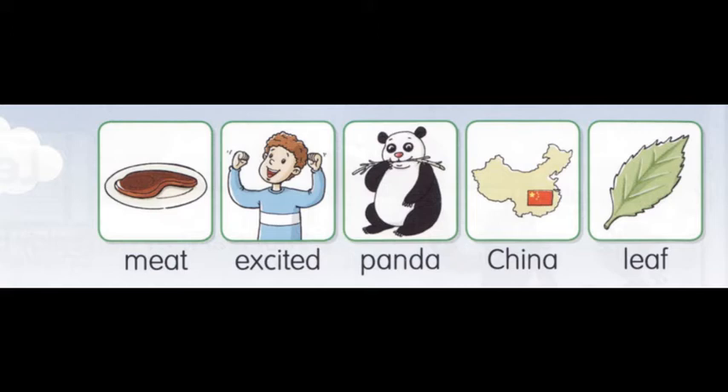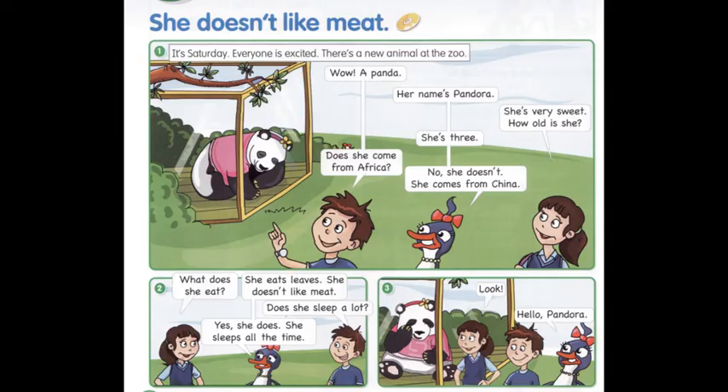Let's translate. Now let's listen to the story and circle the new words. Послухаймо історію та обведімо у page 22. Lesson 7: She doesn't like meat. Meet. Excited. Panda. China. Leaf.